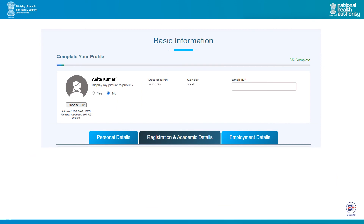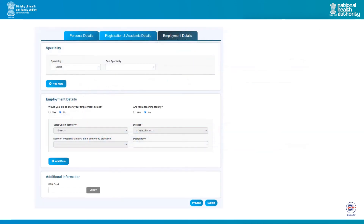After providing all the essential information, you can move to the employment section. It is recommended that this information is shared as it will increase your visibility to other doctors and patients across the country. In this section, you can provide your specialties and employment details. Please note that these details can be added later as well.